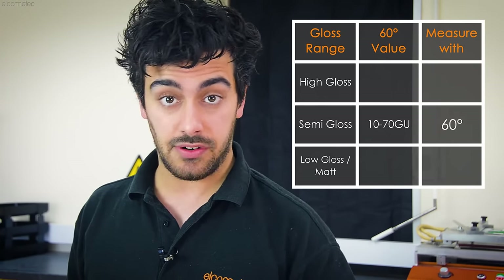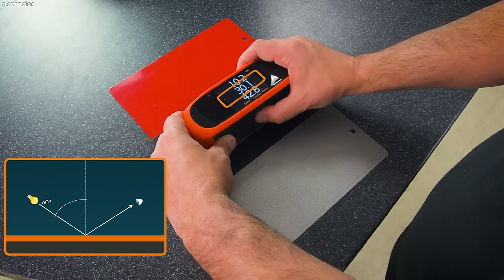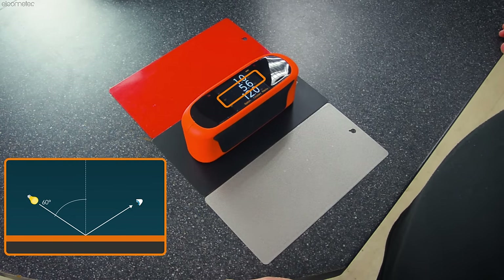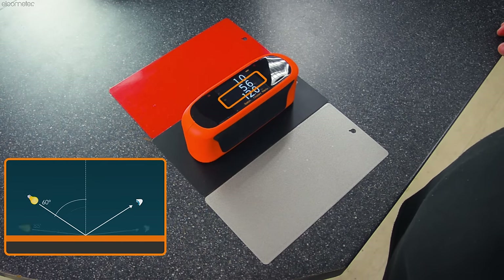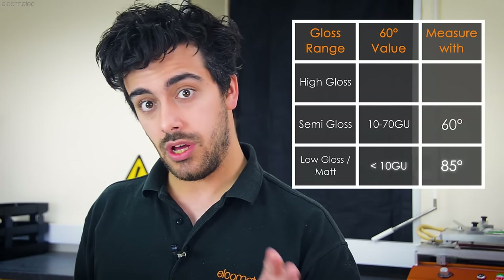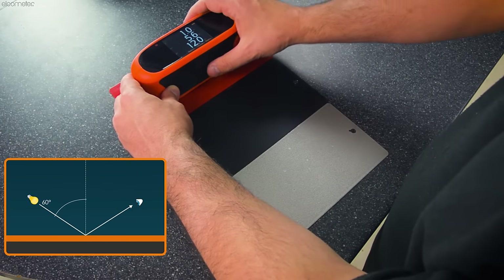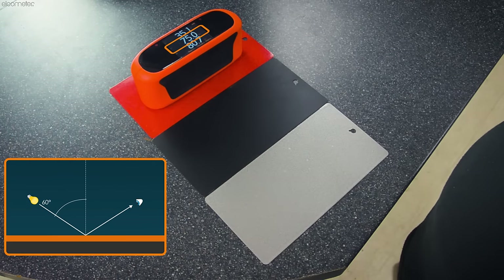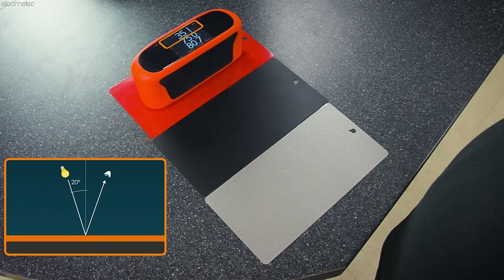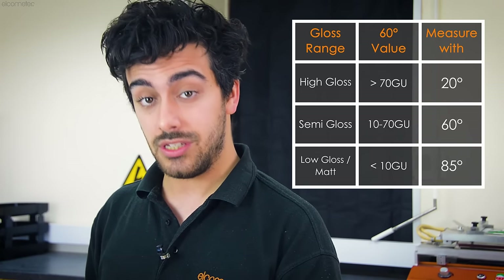If the result is less than 10 GUs, the product has a low gloss or is classed as matte, and should be measured using the 85-degree measurement angle, as this improves the resolution of low gloss measurements. Alternatively, if it's greater than 70 GUs, the product is classified as high gloss and should be measured using the 20-degree measurement angle, which provides greater resolution for high gloss surfaces.